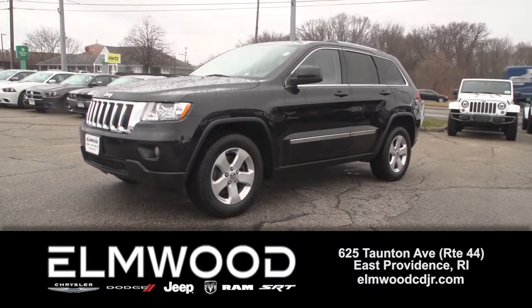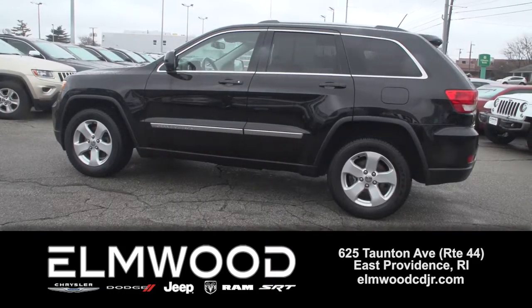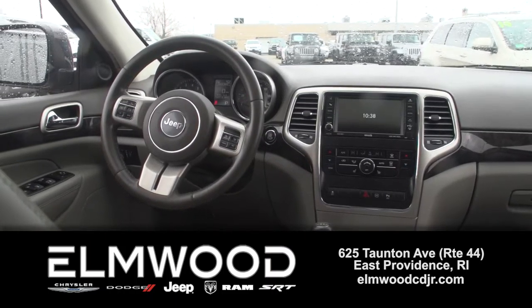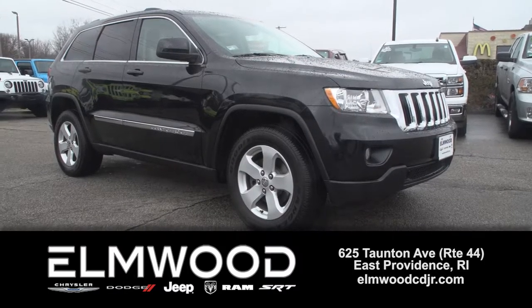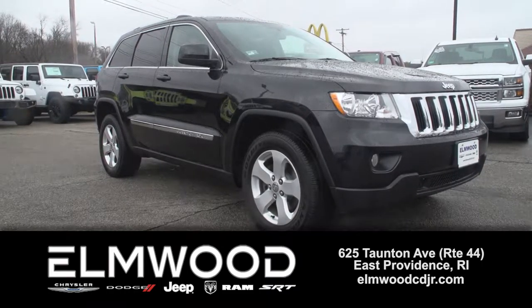Here's a 2012 Jeep Grand Cherokee that may be perfect for you and your family. This is the Laredo X trim, so lots of upgrades. It has a V6, 65,000 miles. Outside you've got fog lights, heated mirrors, moon roof and roof rails, and backup sensors.